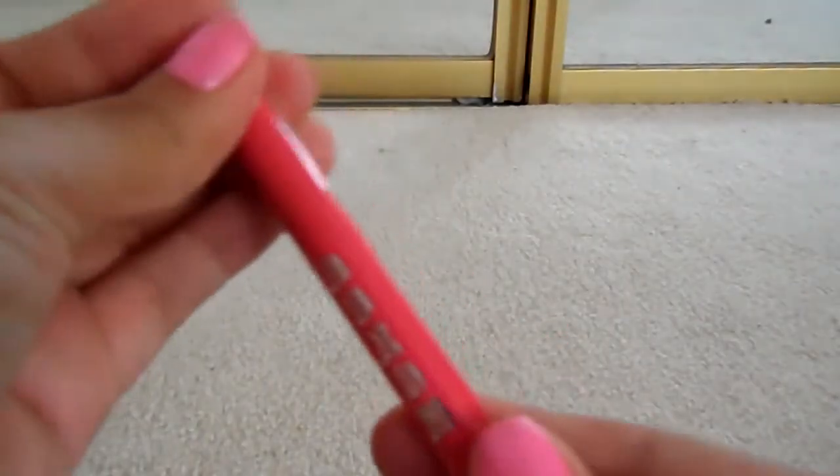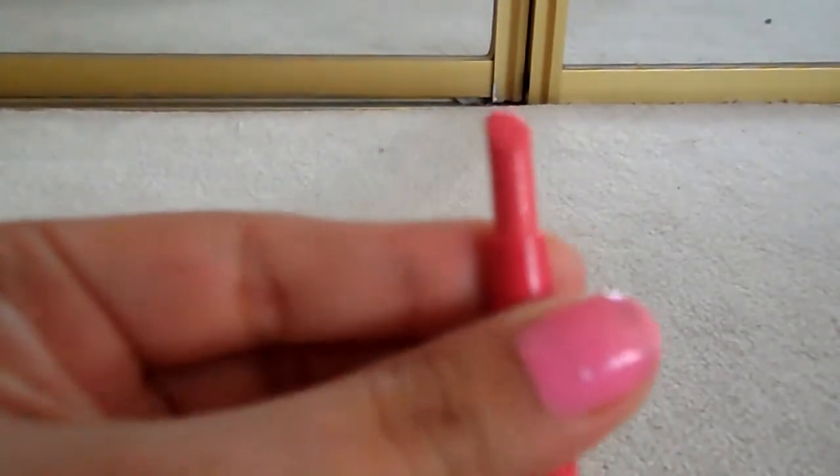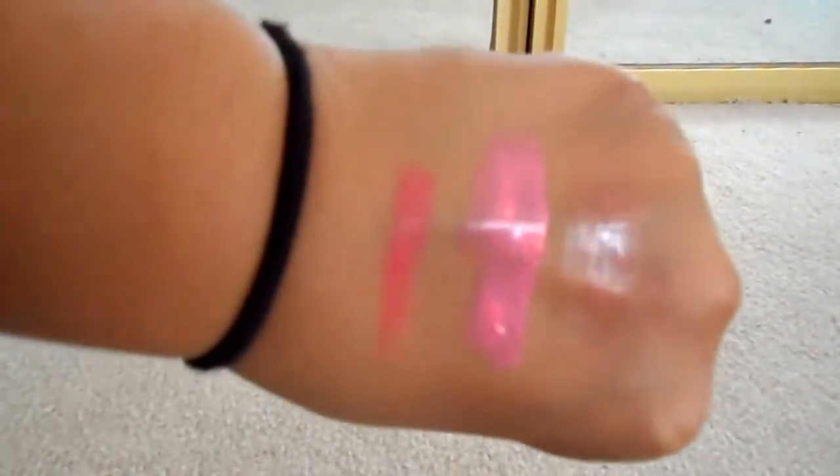My number one pick for hot pink lips is a shade — I'm in Miami — it's perfect. It matches, I feel, any skin tone and it just makes me feel more bright, bubbly, and fun when I wear it, which is what spring break is all about. I really recommend this.